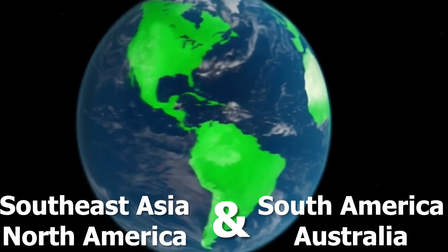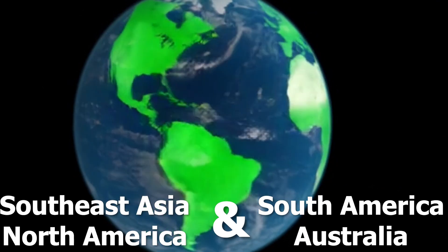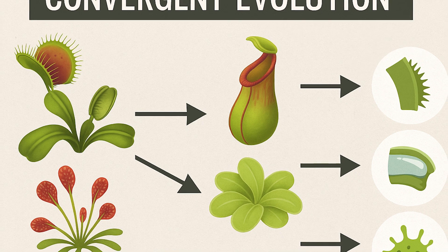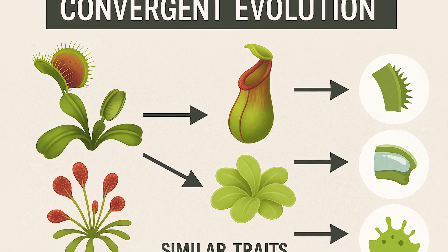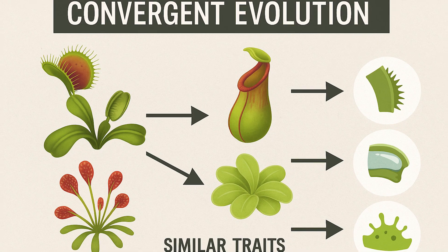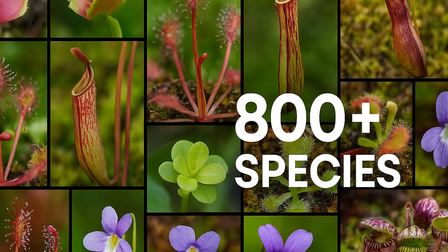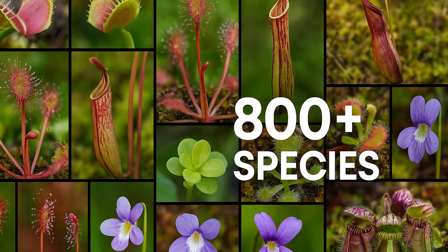Interestingly, carnivory in plants has evolved multiple times, independently in different parts of the world. Scientists call this convergent evolution — where unrelated species develop similar traits due to similar environmental pressures. In total, over 800 species of carnivorous plants are known today, spread across more than a dozen different genera.